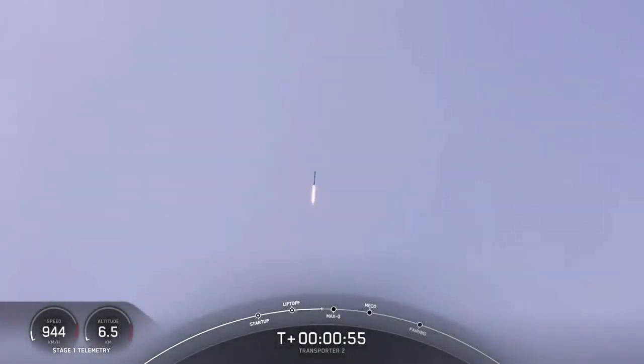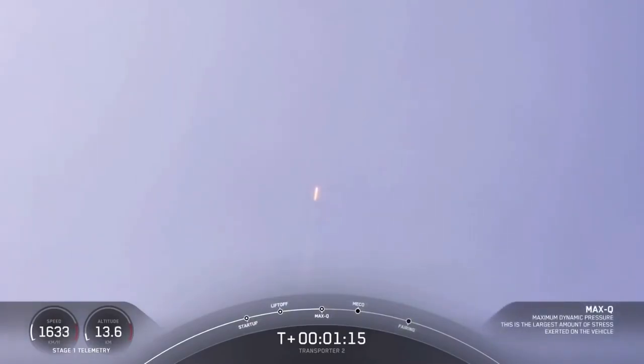Max-Q is where the vehicle will experience the highest amount of aerodynamic pressure. Falcon 9 is supersonic. Max-Q. And you heard the call-out — we've passed the period of maximum aerodynamic pressure.